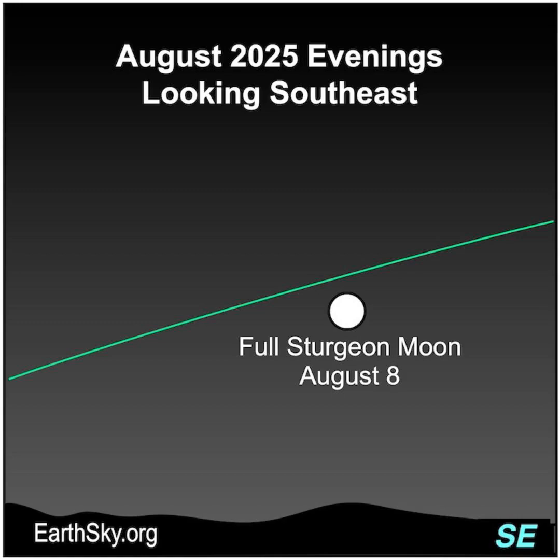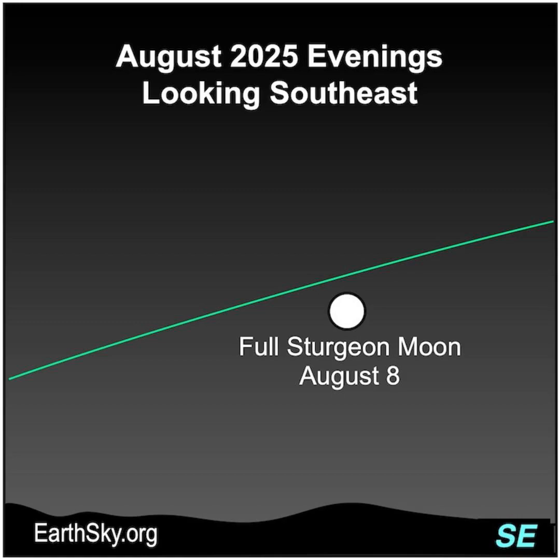Look for the bright moon in the east after sunset, highest in the sky around midnight, and in the west before sunrise. At full moon, the sun, earth, and moon are aligned in space.